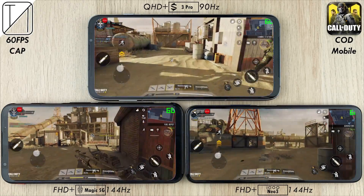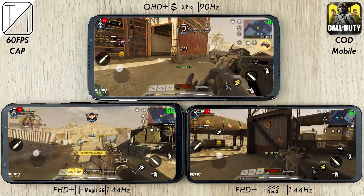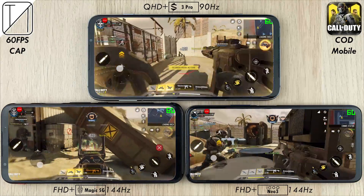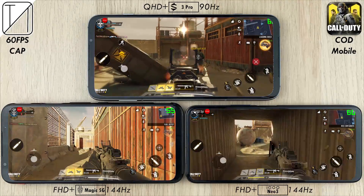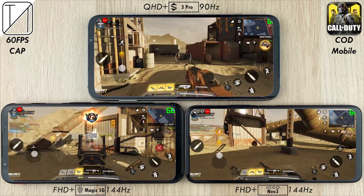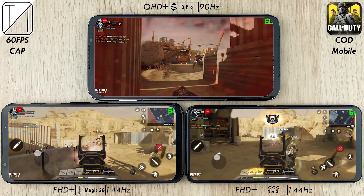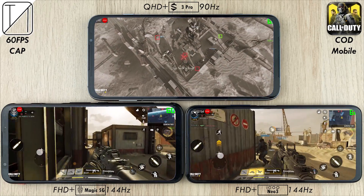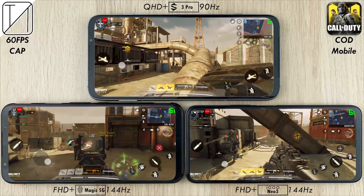We're going to max out settings on our first game, Call of Duty Mobile — max FPS and max graphics. We finally have the option for extreme frames per second with Call of Duty Mobile on Snapdragon 865 chips in the most recent update. Before that, we were capped to high at 40 frames per second, so it is nice to see that we can now do 60 FPS. We are sitting at around 60 FPS on all three devices. Even though they have high refresh rate panels, we are capped at 60 because Call of Duty is capped at 60, and there is no way to unlock this even using something like GFX tools.